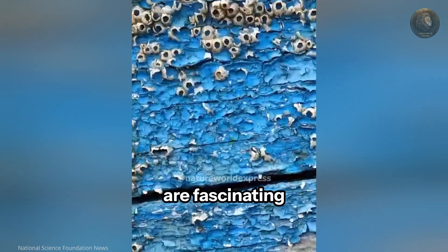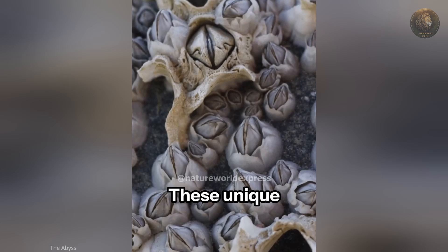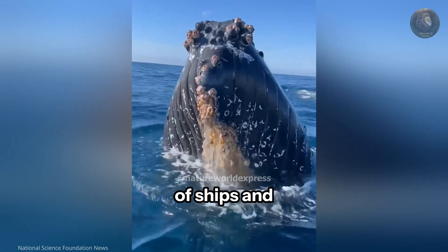Did you know that barnacles are fascinating marine creatures related to crabs and lobsters? These unique animals attach themselves to various surfaces, from rocky shores to the hulls of ships and even whales.